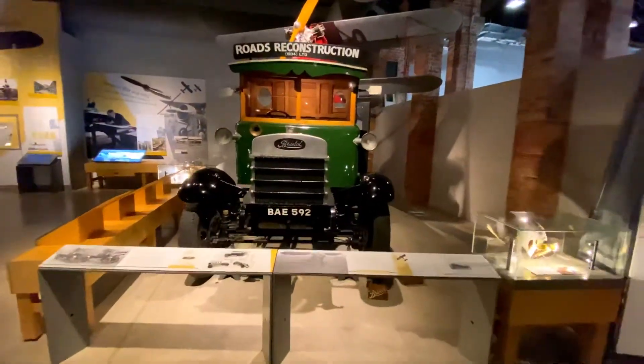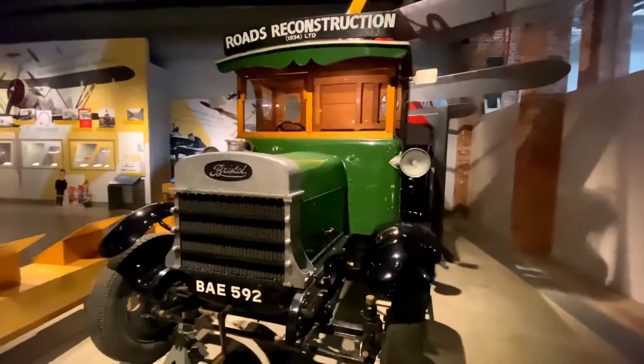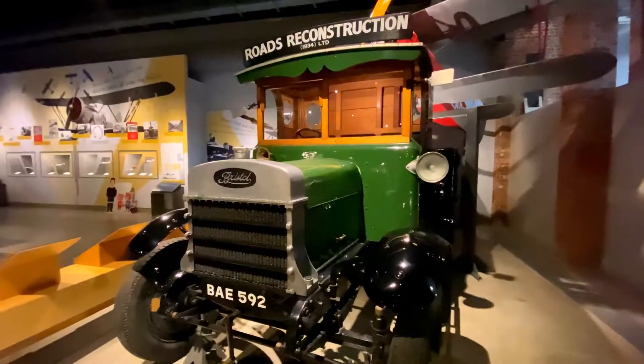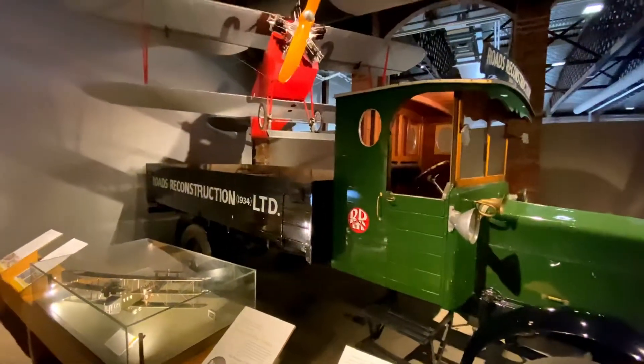This lorry was built in 1920 by the Bristol Tramways and Carriage Company, based in Brislington. It was created as an exhibition piece and has some unique features not seen on a typical model.